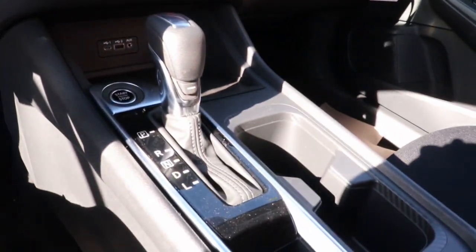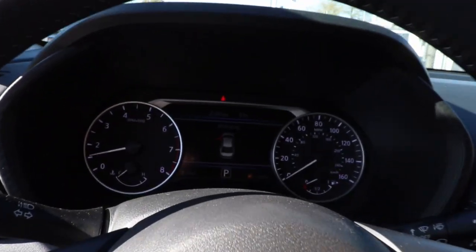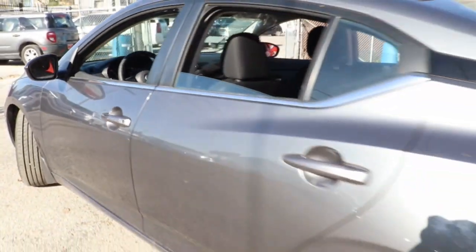Keyless entry, satellite radio, electronic stability control, blind spot monitor, aluminum wheels, intermittent wipers, traction control, passenger vanity mirror, floor mats, tire pressure monitoring system.